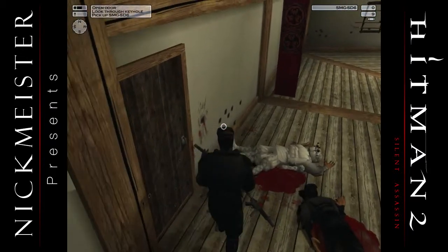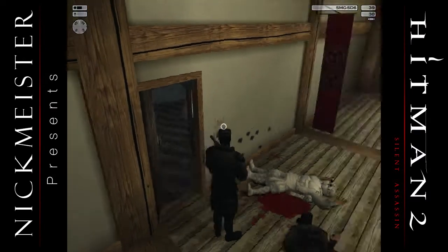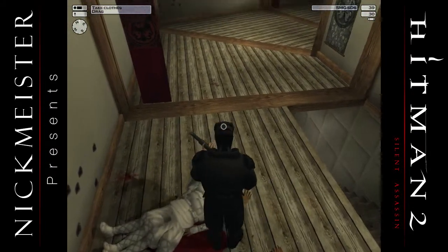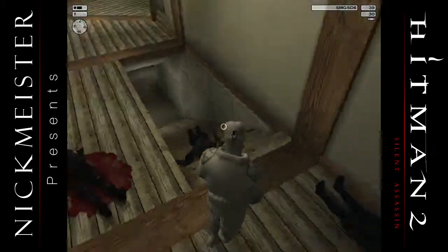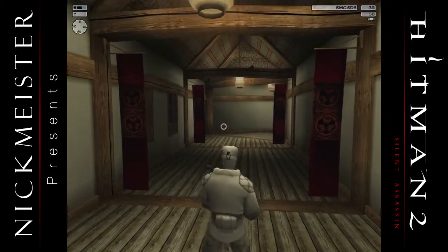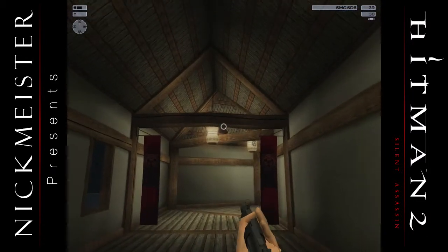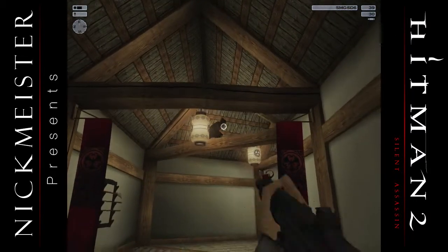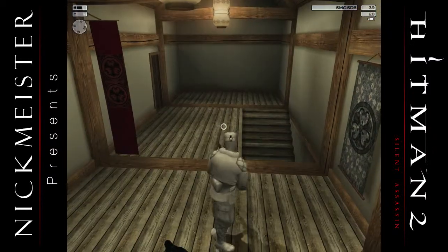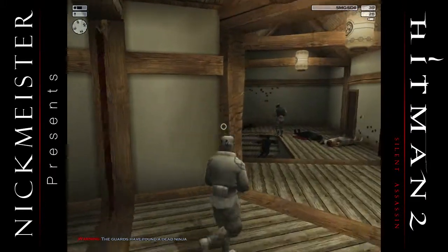I'm gonna get back into white. That's a lot of bodies. Oh shit, there's another ninja there. Right in the fucking face — what a loser. Someone found my handiwork back there.